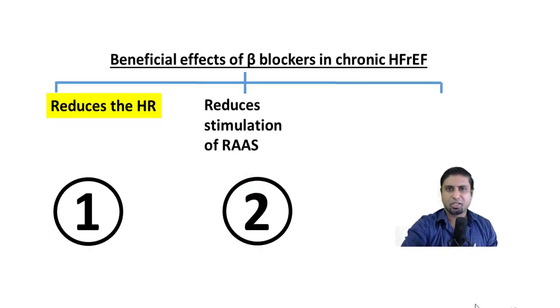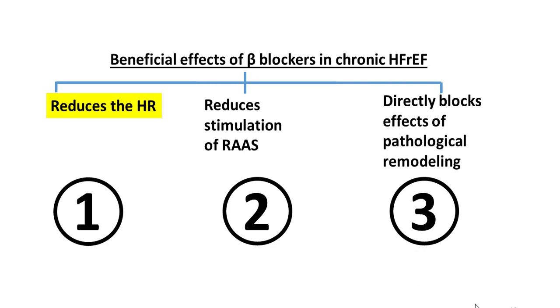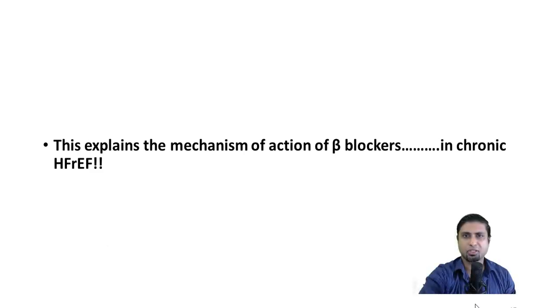Thirdly, beta adrenergic receptors are present in cardiac myocytes and cardiac fibroblasts, and upon prolonged and sustained stimulation they result in direct pathological remodeling. Administration of a beta blocker reduces this effect and prolongs patient survival. These three are the predominant mechanisms of beta blockers in the management of chronic heart failure with reduced ejection fraction. Beta blockers are also used in other indications such as hypertension, where the mechanism differs; what we discussed are the three important mechanisms specific to heart failure.